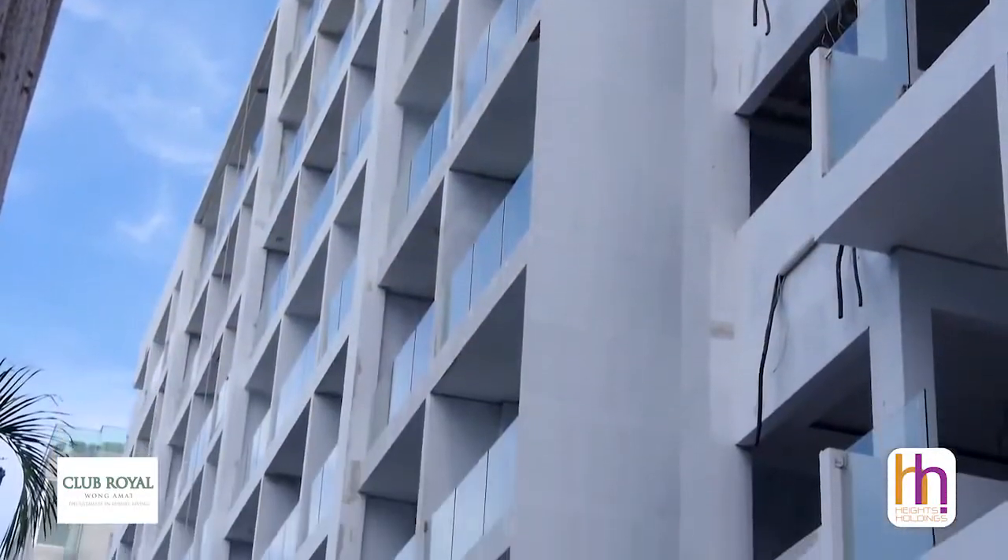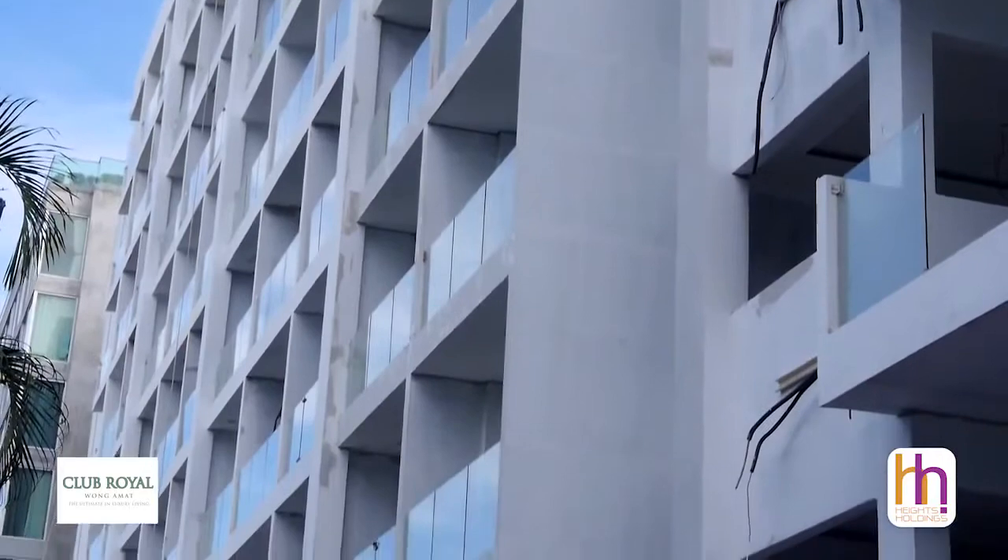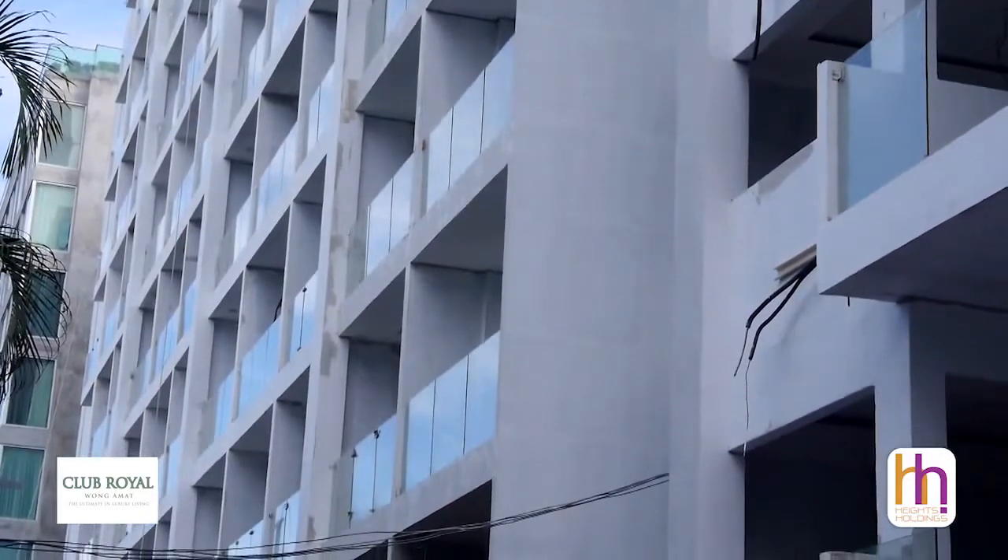Here we're adding another 195 units to the project in building C and another 195 units in building D.